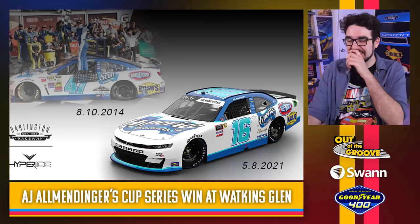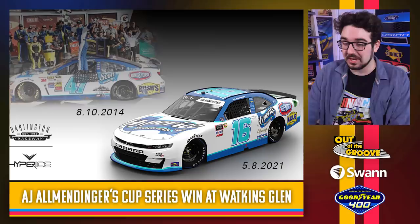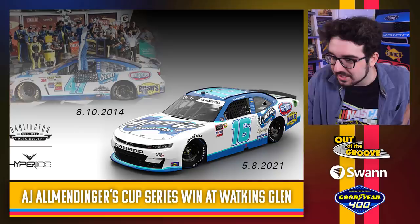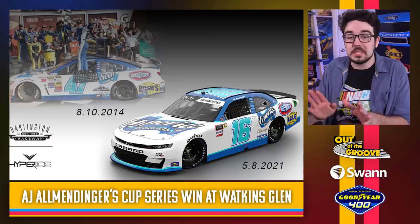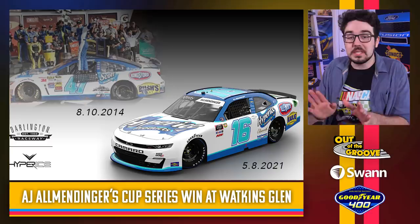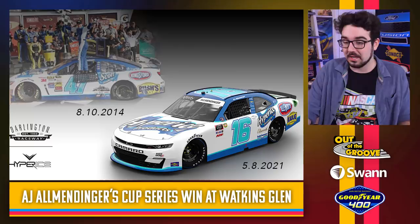AJ Allmendinger throwing it back to his own race-winning Cup Series paint scheme from 2014 when he won at Watkins Glen. They even got the sponsor to adjust the logo — the Scotts logo on the hood is now Hyper Ice, and it says Collig where it would say Busch Beer or Busch Beans. I'm not always a fan of throwing it back to yourself, but in this case that win in 2014 was a huge moment for AJ Allmendinger's racing career. And if you're going to do the throwback scheme this well, go for it. This looks great. Well done, Collig.